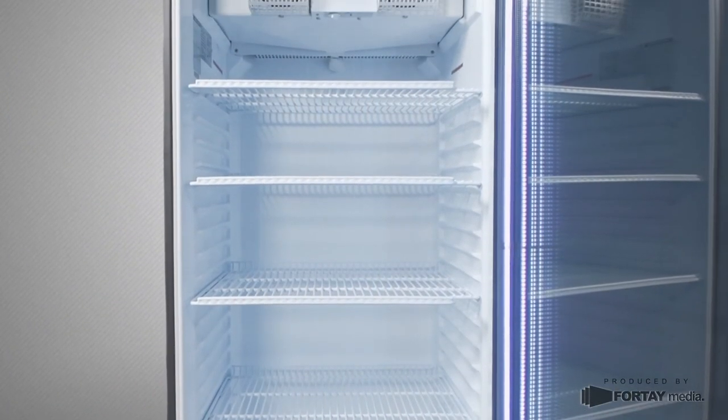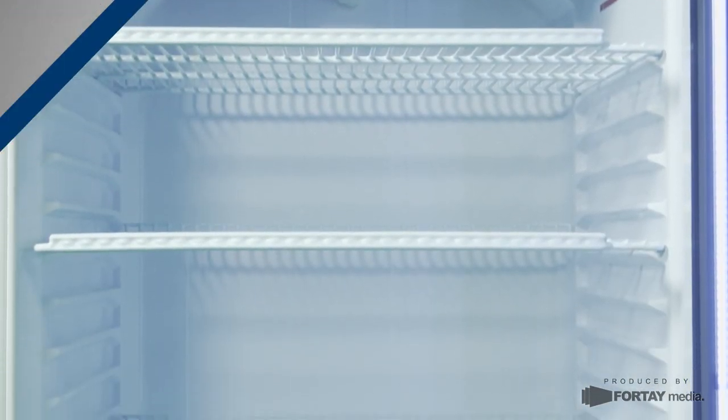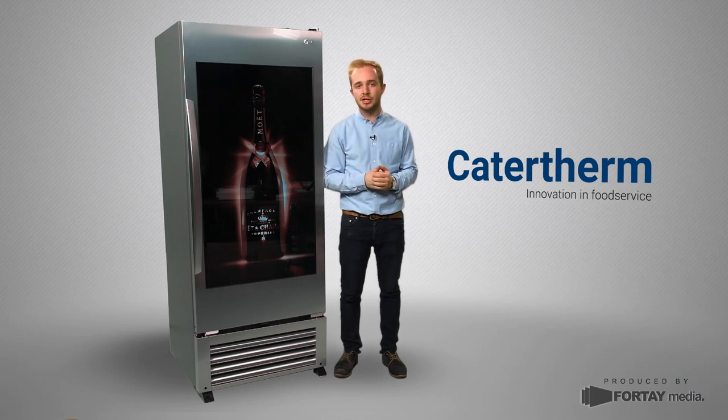The unit is available as an under-the-counter version with a 32-inch Full HD screen, or as a free-standing version with a 49-inch screen.